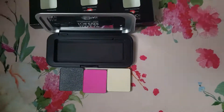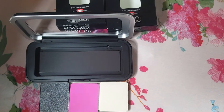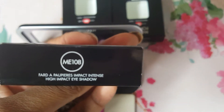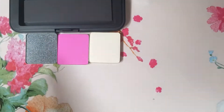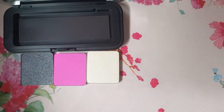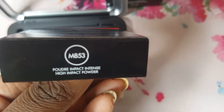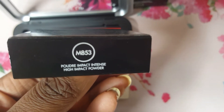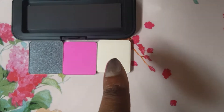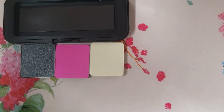I have my three colors open. The first color is ME108, that black color. That bright beautiful pink color is M853, and then this nice pretty off-white color is M500.